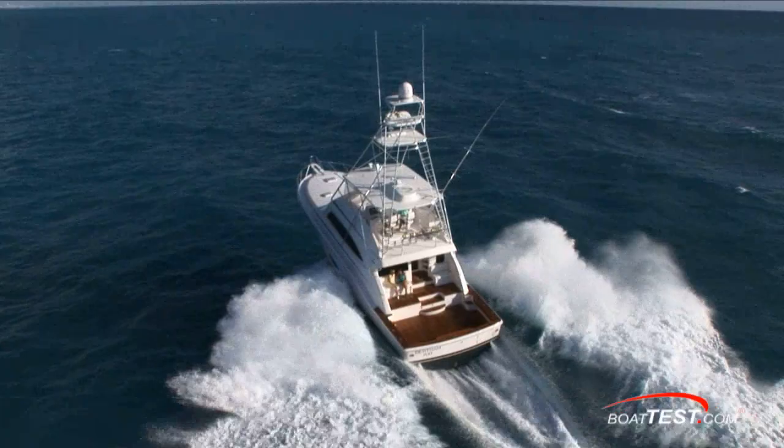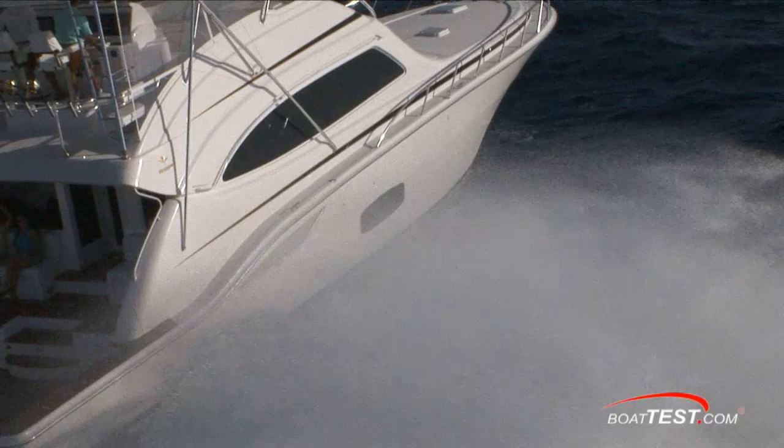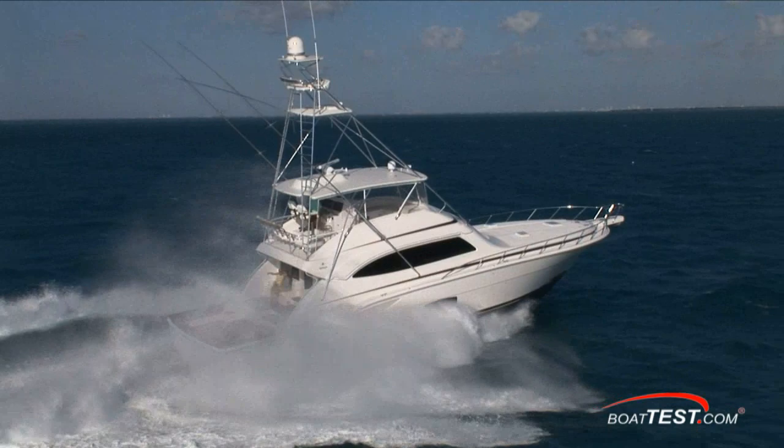When you're into serious sport fishing, you want something you can count on to get you hundreds or even thousands of miles offshore. You want proven reliability and proven fishability. Bertram's well known for that. This is the Bertram 700.